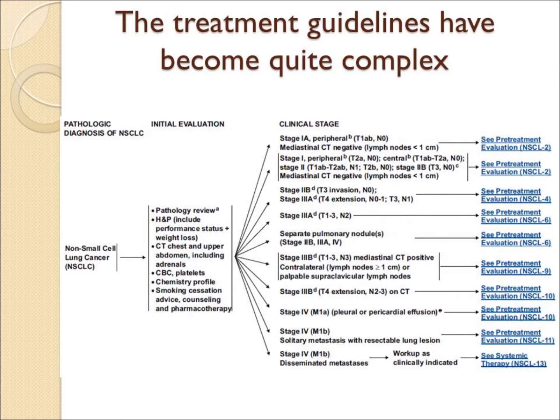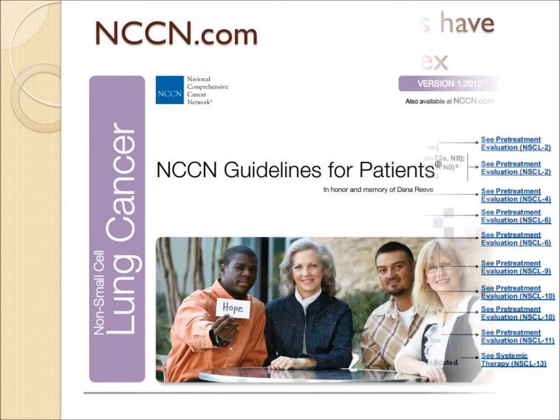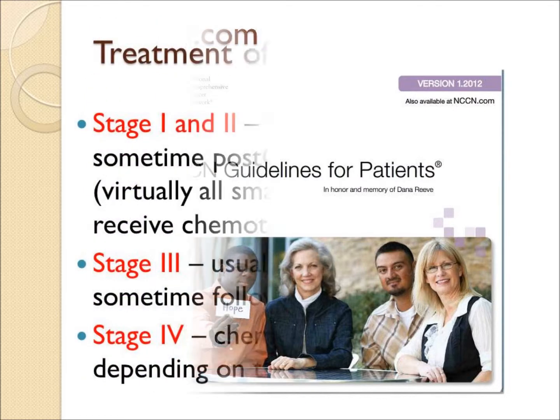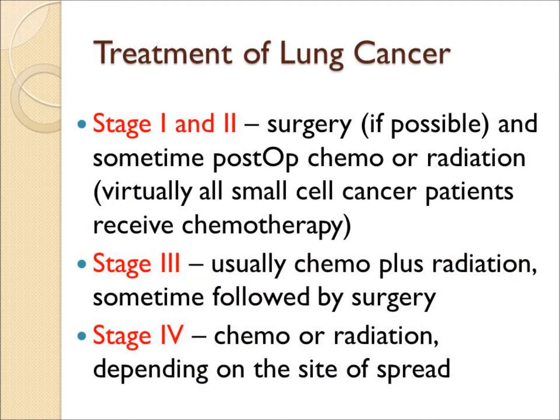The guidelines are quite complex, and patients should ask their doctor to review the current guidelines appropriate to them. There is a patient-friendly website at nccn.com. In general, stage 1 and 2 patients have surgery, often with postoperative radiation and chemo, and stage 3 and 4 patients are often treated with radiation plus chemotherapy.